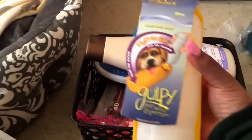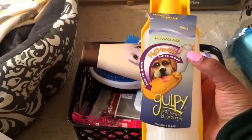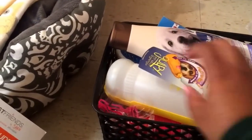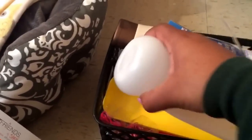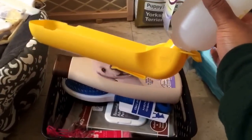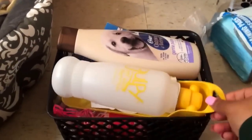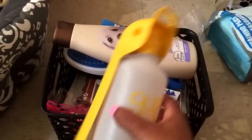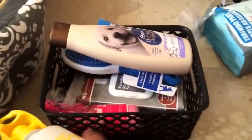I also got this H2O to go — basically a dog water bottle. This part folds up and water is held up here and they can drink from it. Because it is summertime and he's going to be going a lot of places with me. I also purchased Oster's Oatmeal Naturals Gentle Puppy Shampoo. It smells so good — it smells like baby powder.